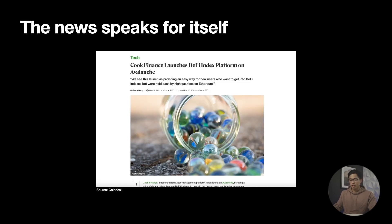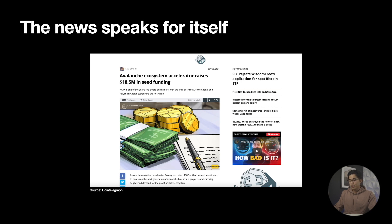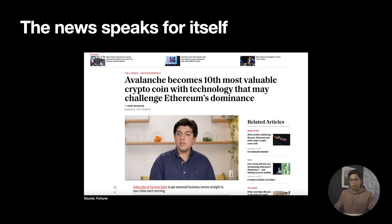So now let's talk about some of the recent news and updates that have surfaced online about Avalanche's ever-expanding network. Recently, Cook Finance launched an index platform on Avalanche, providing an easy way for new users to get into decentralized finance indexes without having to deal with the expensive gas fees on Ethereum. We also had news of Avalanche raising $18.5 million in seed funding, making the way for new blockchain projects on their network and giving lots of hope to the recently increased demand on Avalanche's ecosystem. News articles on cryptocurrencies quickly flocked to Avalanche's rising popularity as it became the 10th most valuable cryptocurrency in the world, sparking tons of attention towards its potential to challenge and even overtake Ethereum's market dominance.